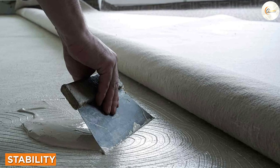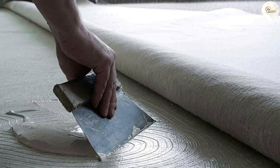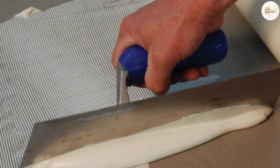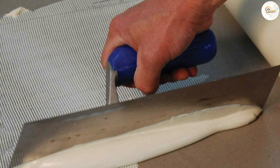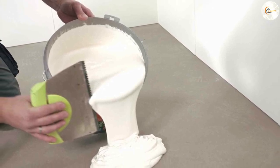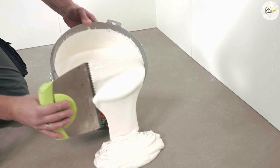Glue provides excellent stability and prevents carpets from slipping or moving, even in high traffic areas. This can be particularly important if you have children or elderly family members who may be at risk of tripping or falling on loose rugs. Glue also allows for a more customized installation — unlike tape, which comes in predetermined widths, glue allows you to apply it precisely where needed, ensuring complete coverage and a seamless appearance.